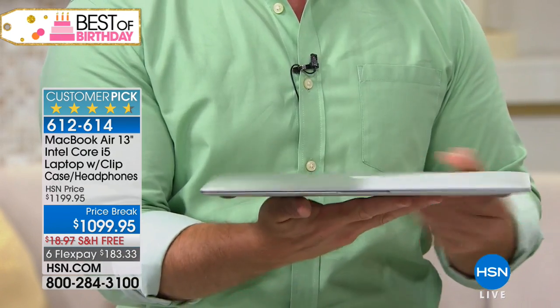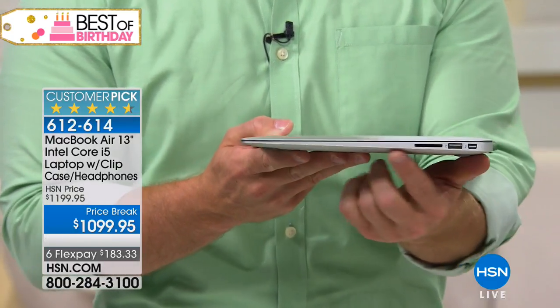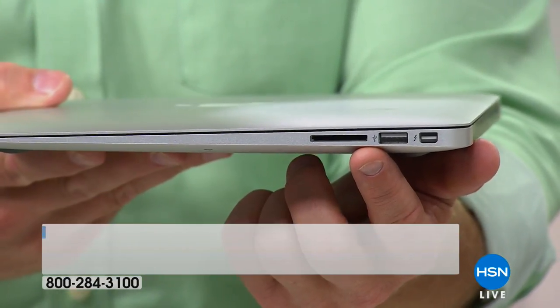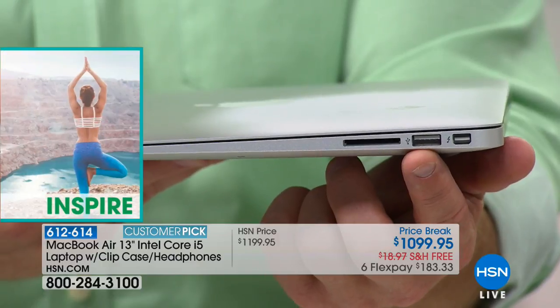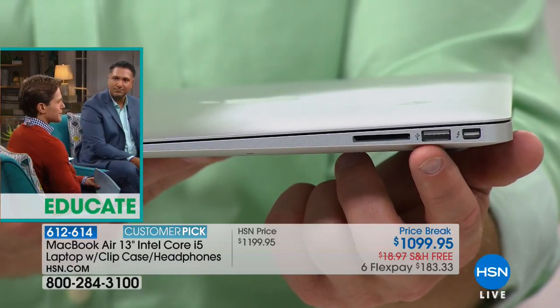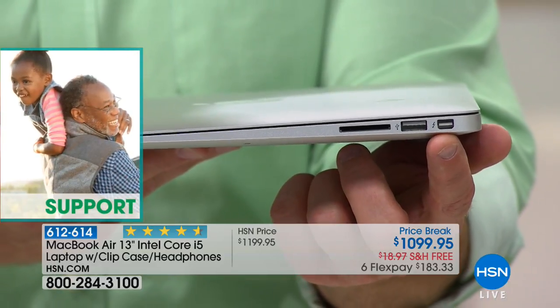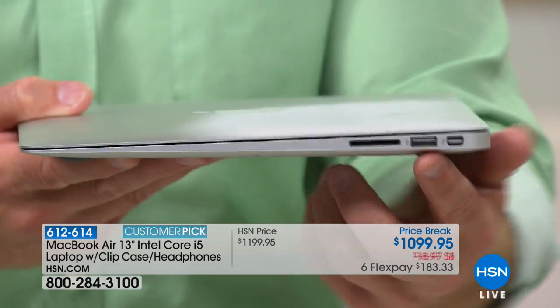Why do they call it the Air? Look at how razor thin this is, yet it packs tons of power. Quick tour: that's your full SD card slot — no micro, no mini needed. A USB 3, which is faster than most standard USB 2 ports. And then Thunderbolt, which is becoming more popular because it's faster than even USB to charge and transfer.